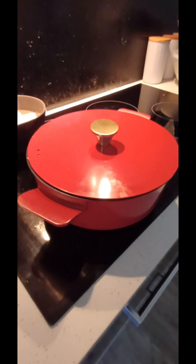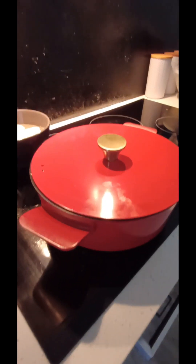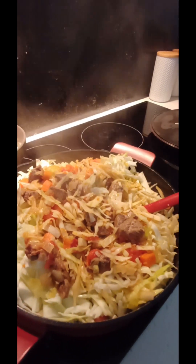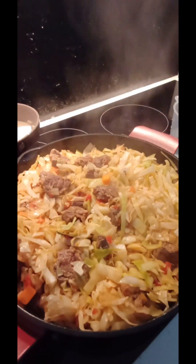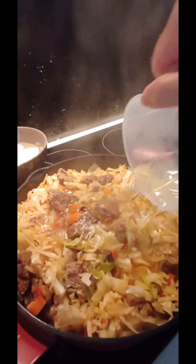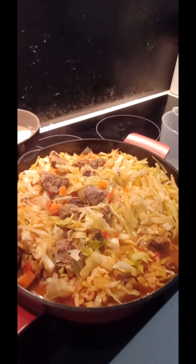Leave it for five minutes. Five minutes later, the lid is almost flat with the pot. Give it a stir, keep turning all the cabbage so it's all nicely mixed. Then add the rest of the water and let it boil for one hour.